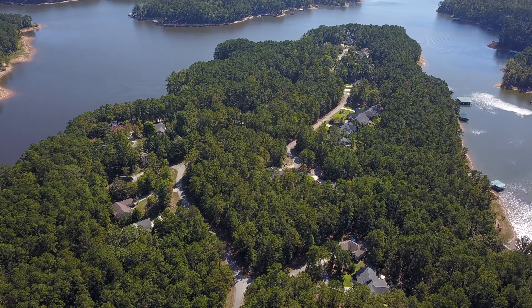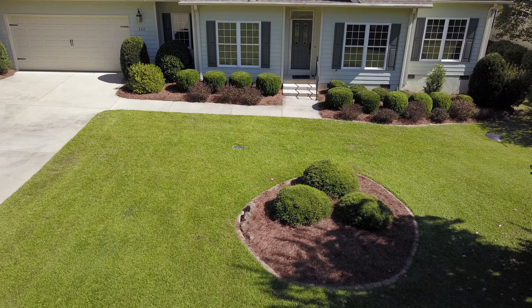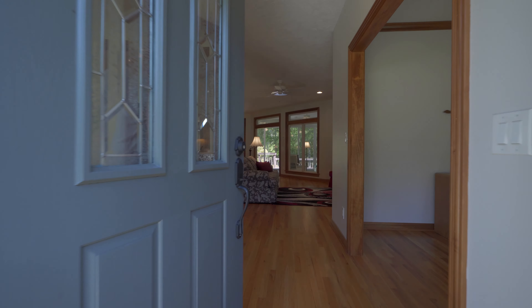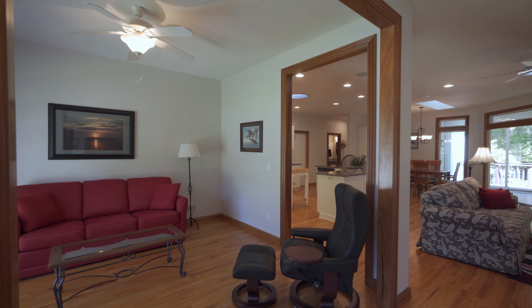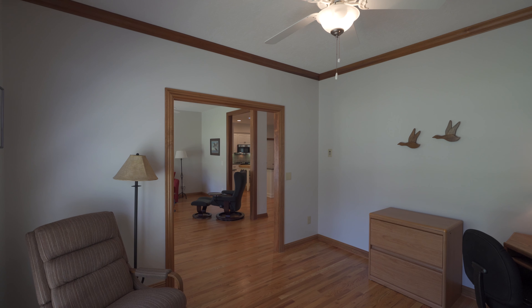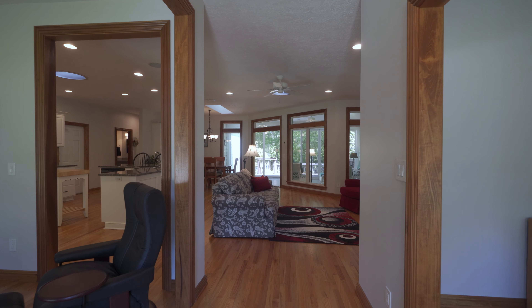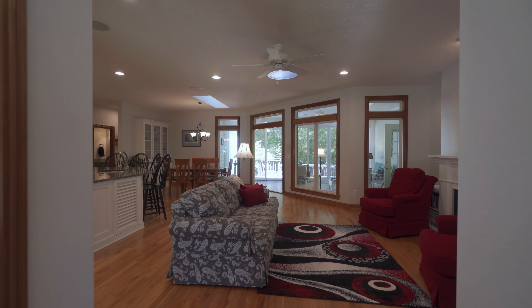Hi there, this is Teresa Bryan with Savannah River Realty. I'm going to be walking you through 156 Shenandoah Drive. It's a lakefront home — look at that sandy beach — with a dock right behind it. The dock is also equipped with a lift. This lake has 1,200 miles of shoreline and 70,000 acres, so you will have a lifetime to get out and explore.